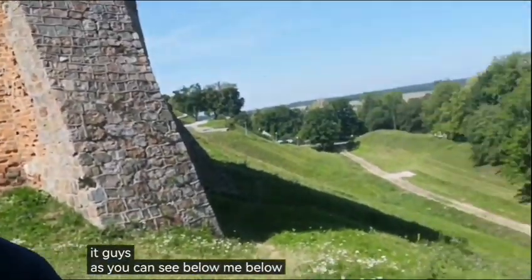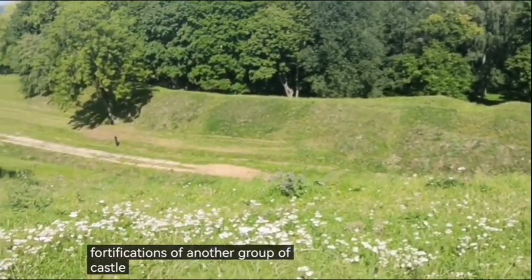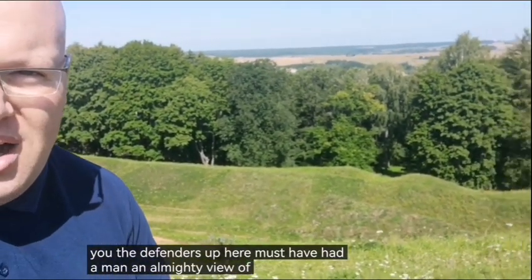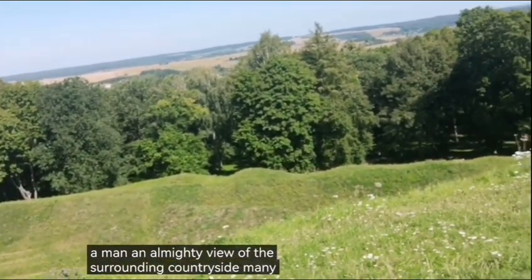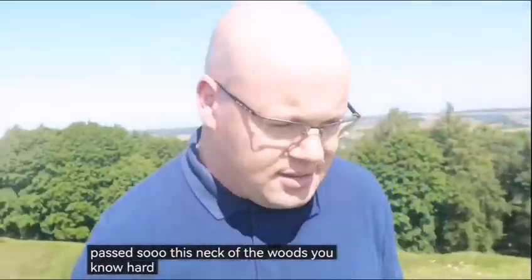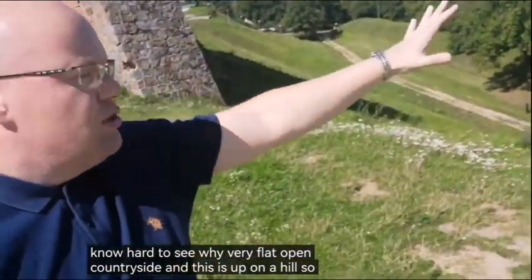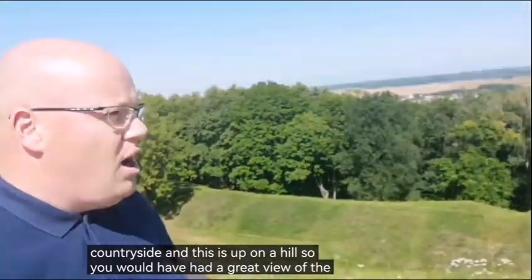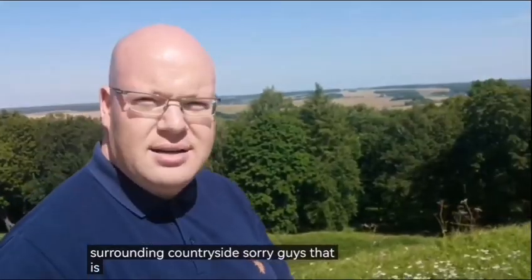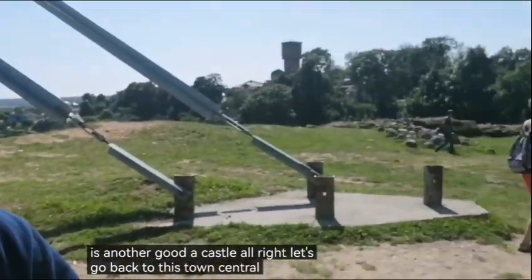As you can see below me, below what's left of the fortifications of Novigrudaq Castle, the defenders up here must have had an almighty view of the surrounding countryside. Many armies passed through this neck of the woods. It's very flat, open countryside, and this is up on a hill, so you would have had a great view. Anyway, guys, that is Novigrudaq Castle. Let's go back to the town centre, shall we?